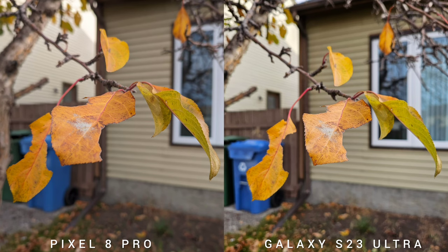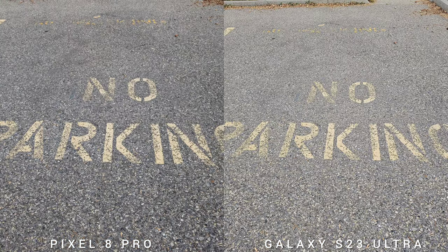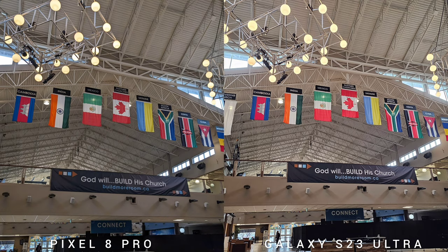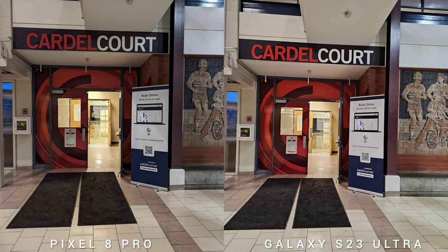The newer Pixel 8 Pro has more consistent big numbers, starting with a 50 megapixel main sensor with multidirectional face detection, multi-zone laser autofocus, and OIS. Followed by a 48 megapixel ultra-wide with dual face detection and autofocus, a 5x telephoto with PDAF and OIS also at 48 megapixels. All three sensors can shoot up to 4K 60fps. The selfie camera has a 10.5 megapixel resolution but can also record 4K 60fps.